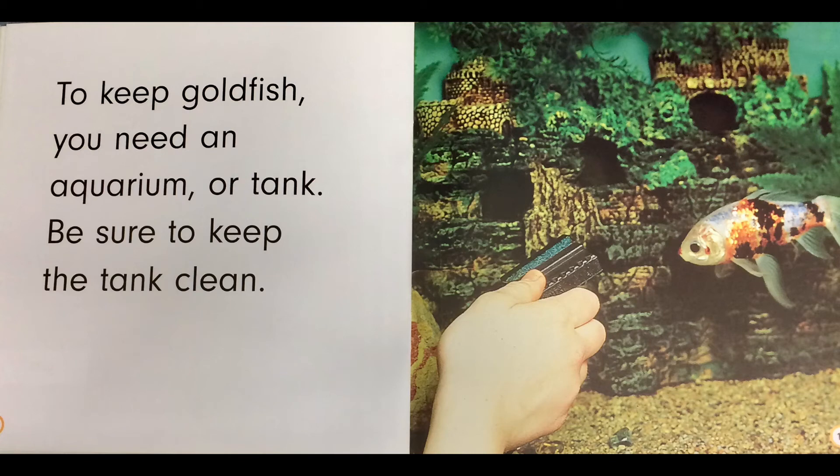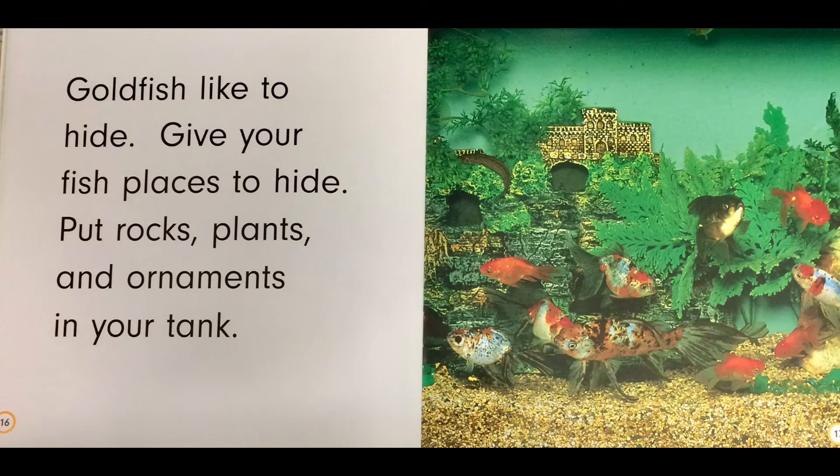To keep goldfish, you need an aquarium or tank. Be sure to keep the tank clean. Goldfish like to hide, so give your fish places to hide. Put rocks, plants, and ornaments in your tank.